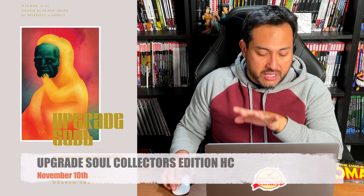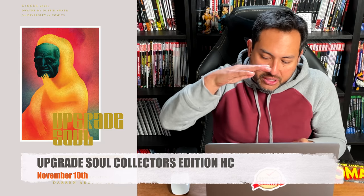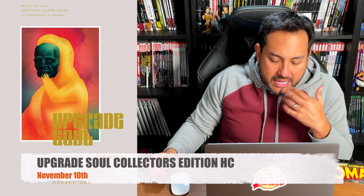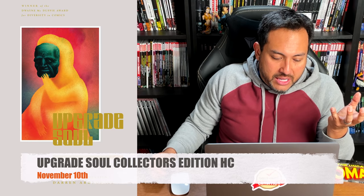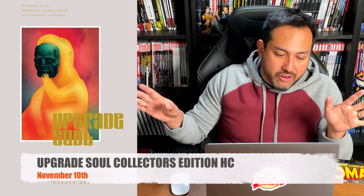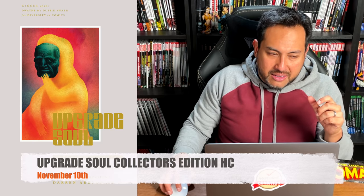Upgrade Soul — the Collector's Edition hardcover. This was one of my favorite reads of 2020. It has 296 pages and some additional extras. Ezra Clayton Daniels — oh my gosh, this was a masterpiece. It's sci-fi with a little bit of horror. I don't even want to tell you what it's about if you don't know — it's wonderful, it's creepy, and to me it's beautiful. I loved it.